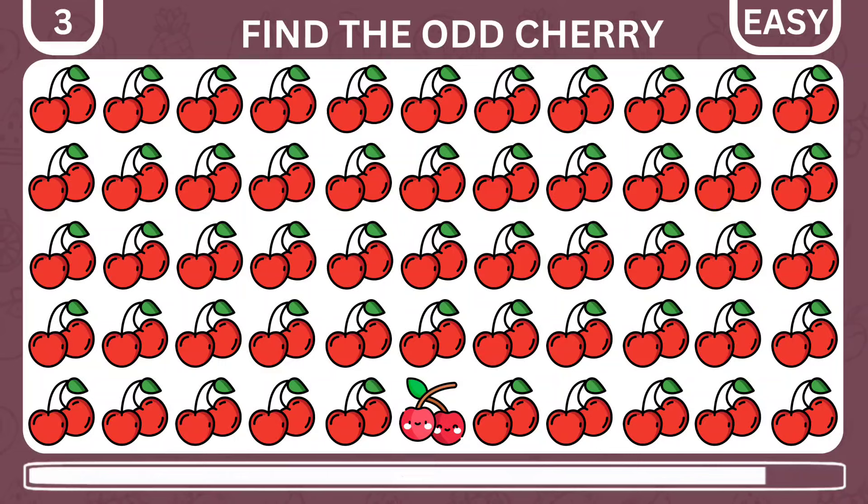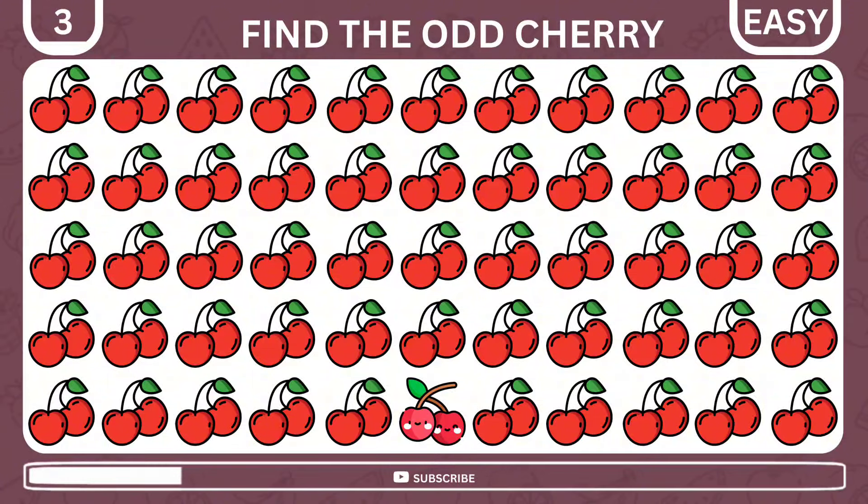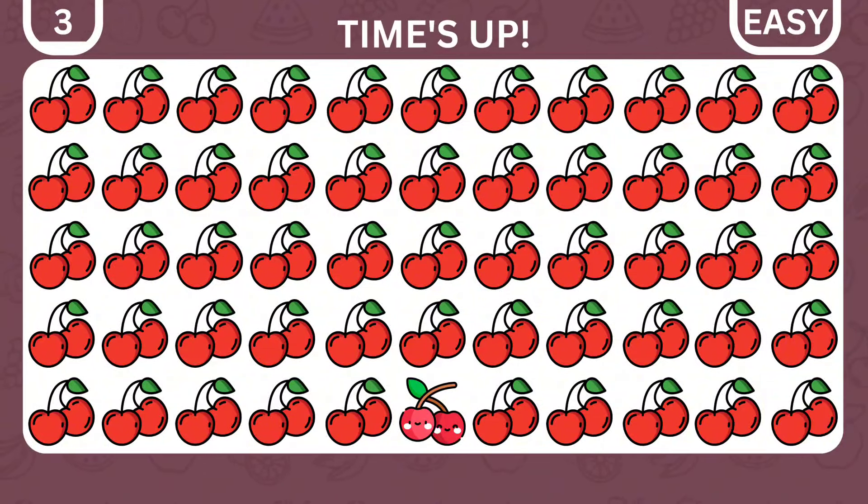Now try to find the odd cherry among the rest. Good job! The odd one is here at mid-bottom.